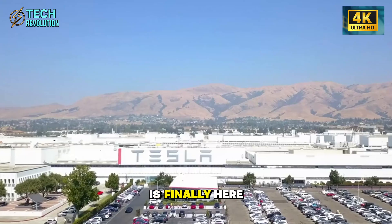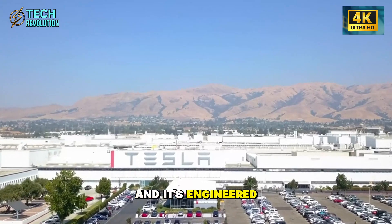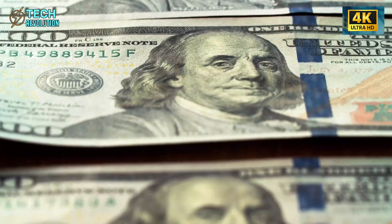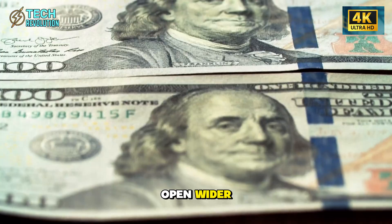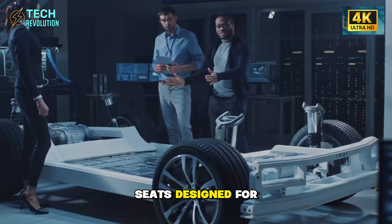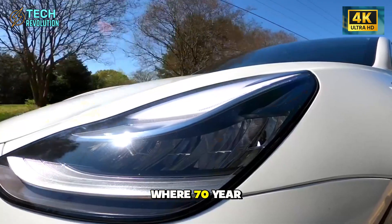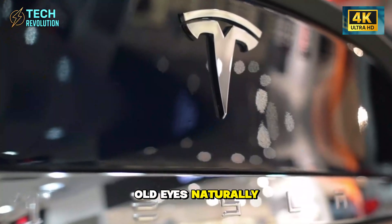Tesla's Model 2 is finally here, and it's engineered specifically for seniors over 60. Higher doors that open wider, seats designed for aging spines, and a dedicated driver display positioned where 70-year-old eyes naturally focus.